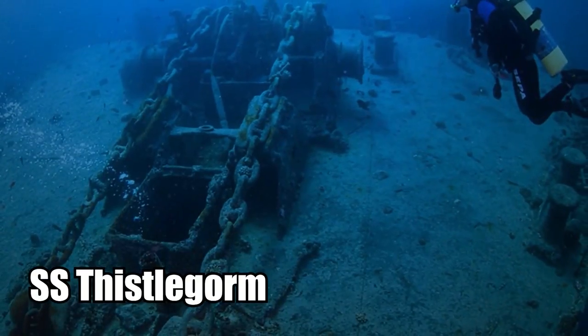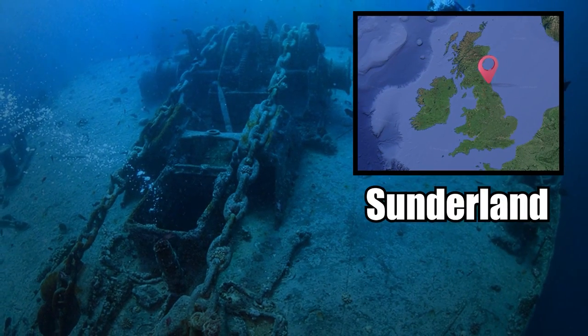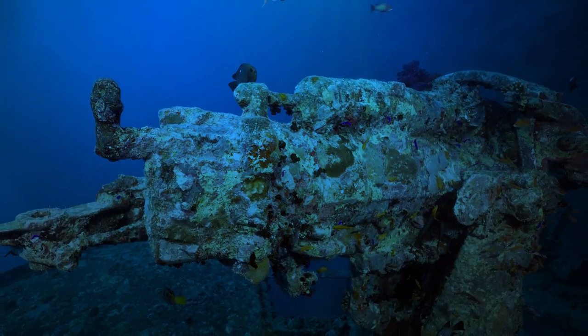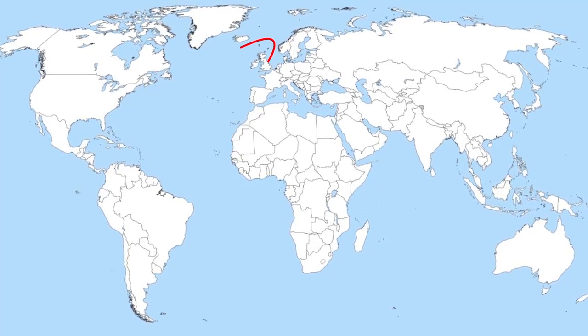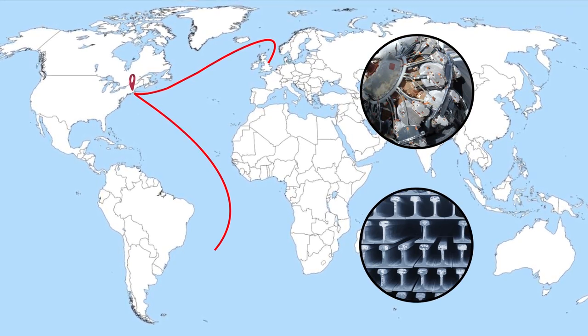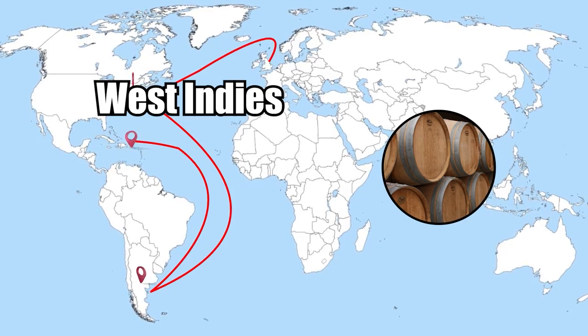The SS Thistlegorm was constructed back in 1940 in the dockyards of Sunderland, England. It was originally designed as an armed freighter, with a massive anti-aircraft gun and a machine gun fitted to its stern. After it was launched, the Thistlegorm sailed to the United States, collected some steel rails and parts for aircraft, stopped briefly in Argentina, then loaded up with rum in the West Indies.